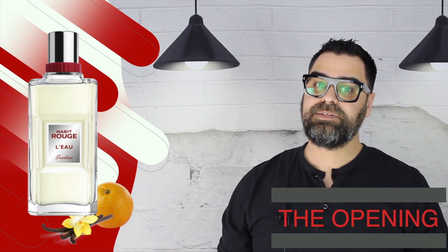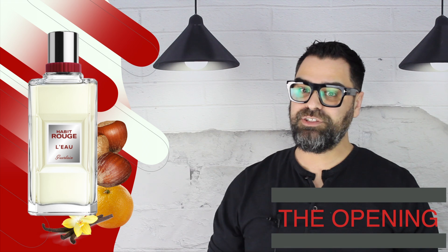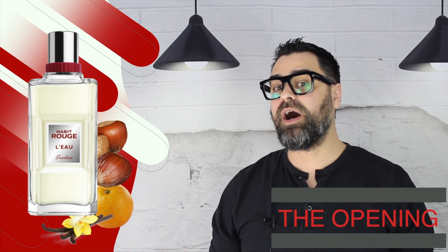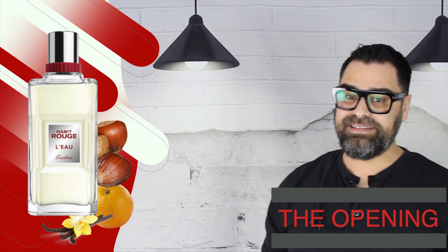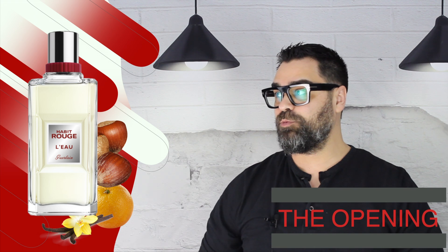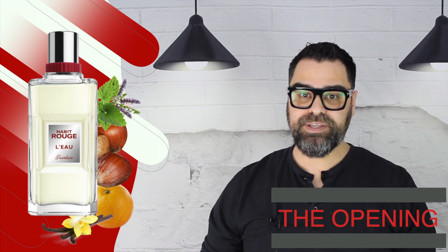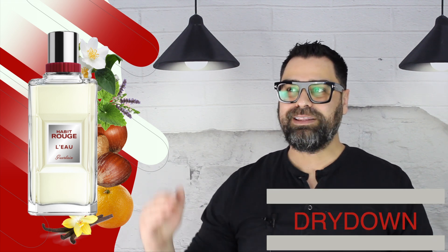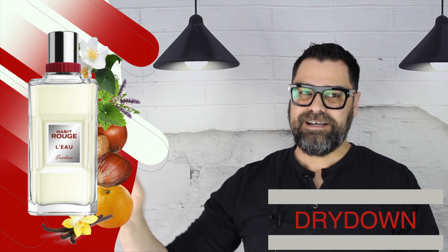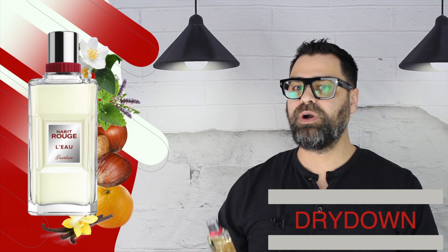The creamsicle vibe doesn't stay for too long — that orange is going to burn off and other notes come into play. There's a little hazelnut that comes in fairly mild, and Guerlain is known for the almond from tonka bean, but they switched it up with hazelnut here. It's not dominant but well balanced and works well with the overall theme. You then start getting more hints of patchouli and jasmine, which will amplify into the heart and dry down. A solid, well-blended opening overall with clear stages.